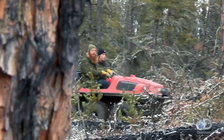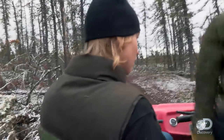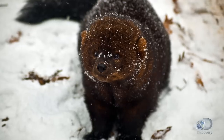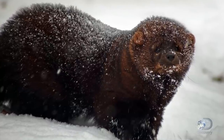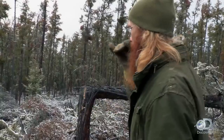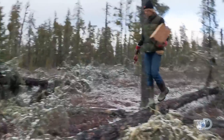Right over here. I think this is the spot. Right now, I'm looking for the ideal fisher set. Fishers, a type of weasel known for their prized pelts, travel the area looking for prey. We're looking for a spot that's raised a little bit so that the scent from the bait drifts around and catches their attention.